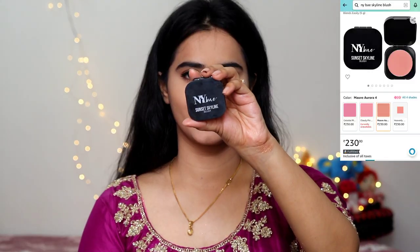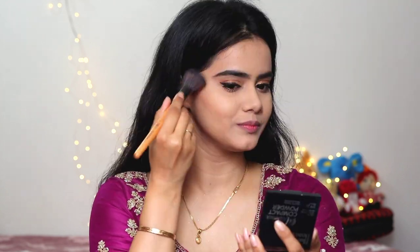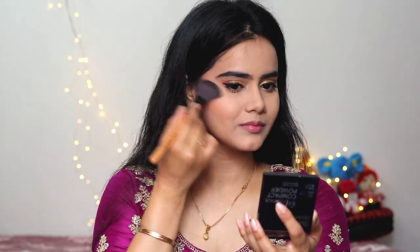Then I used NYB Sunset Skyline Blush — it is highly pigmented, so I removed the excess from my palm first. I applied it on the cheekbone area, not on the apple of my cheek, because I wanted a defined look that enhances my features. I applied it on the cheekbones, and you can see the difference it makes to your face.